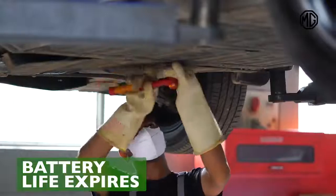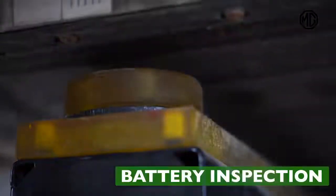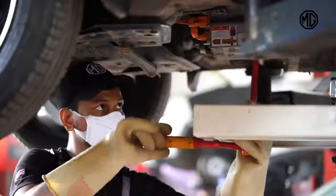Once the battery life of your ZS EV expires and it's due for replacement, we follow the full process of battery inspection and also ensure complete battery recycling.